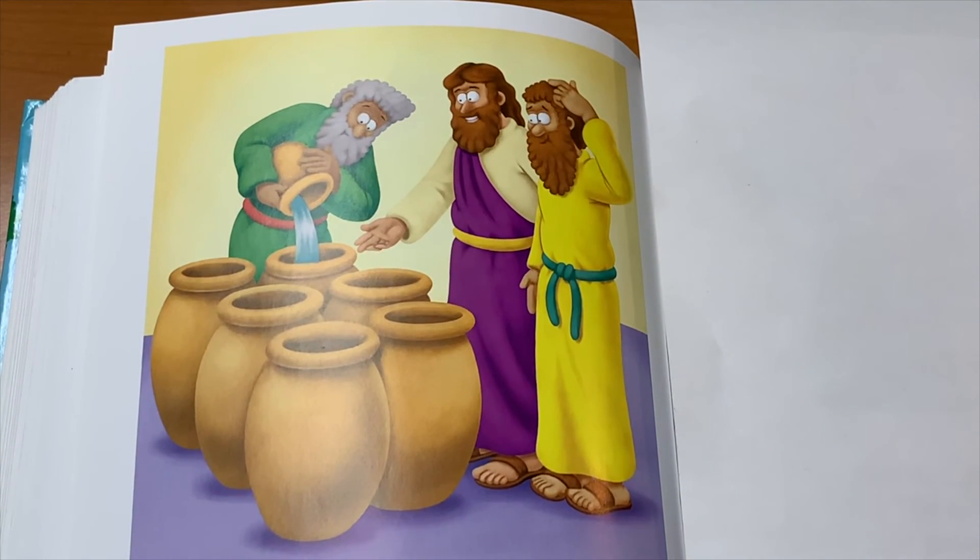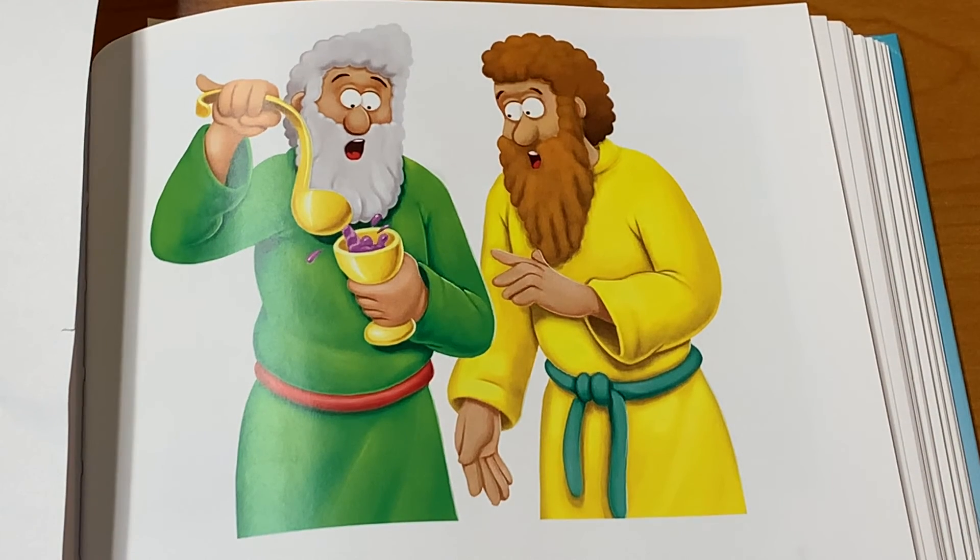Then Jesus told them to draw some out and to give it to the master of the banquet. When they did that, they saw wine instead of water. The servants were amazed. When their master tasted the wine, he told the groom, you have saved the very best wine for last. The disciples were so amazed. This was Jesus's first miracle.